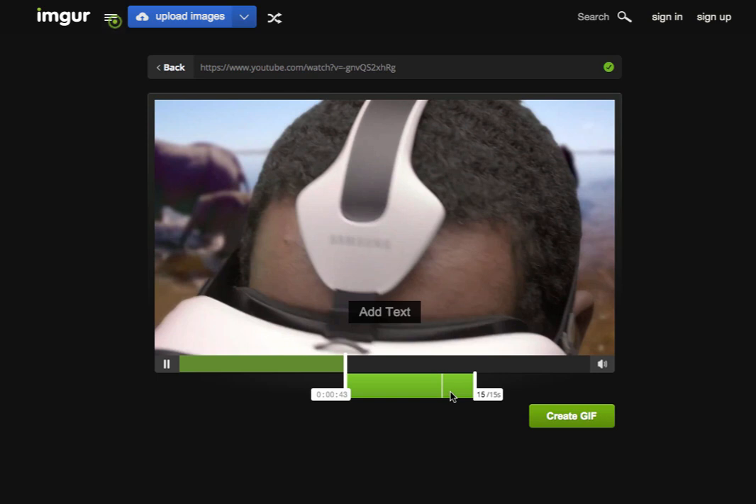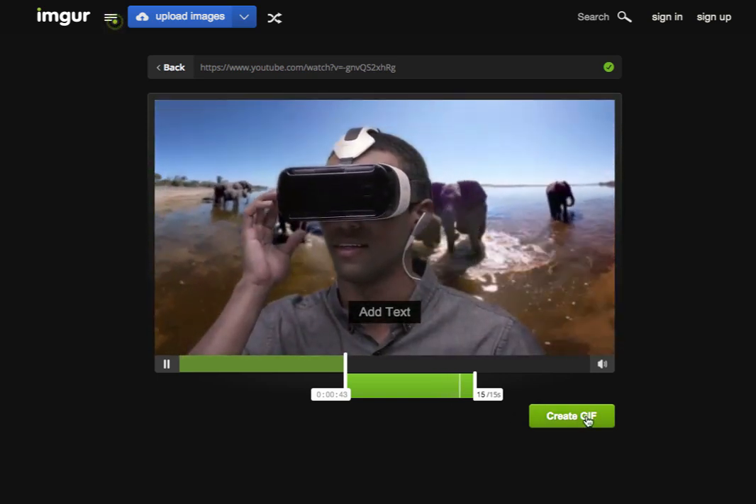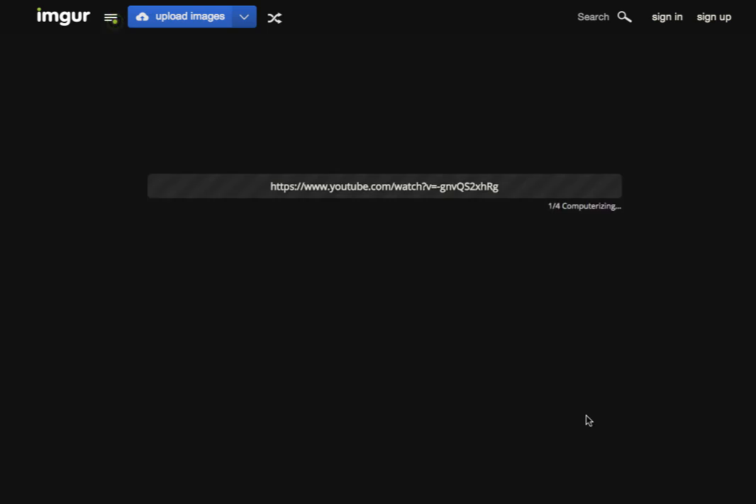Select whether it should last for 5 seconds, 10 seconds, or anywhere in between — from 0 to 15 seconds you can select anything. Once you've selected the time frame, you can also choose whether the clip should extract the audio as well with the GIF file. Once done, click on Convert.